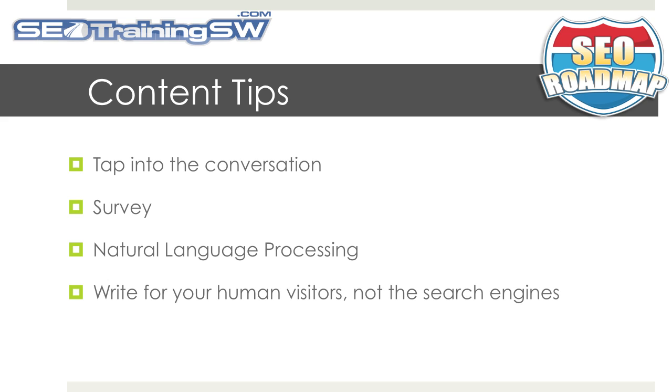Survey — understand your audience intimately: the keywords that they use, their concerns, and their pain points.